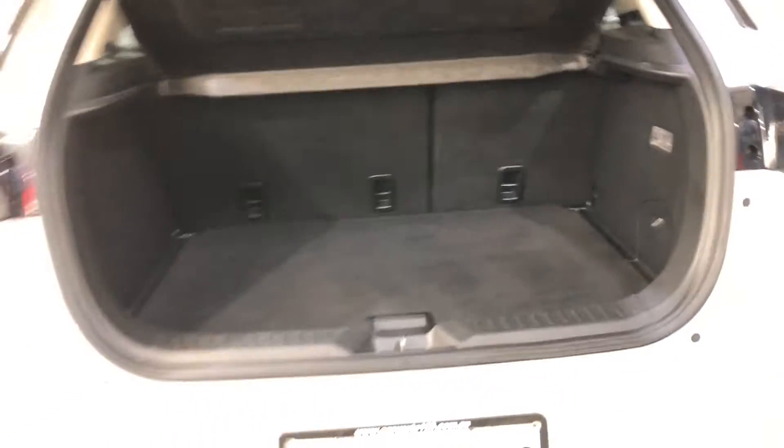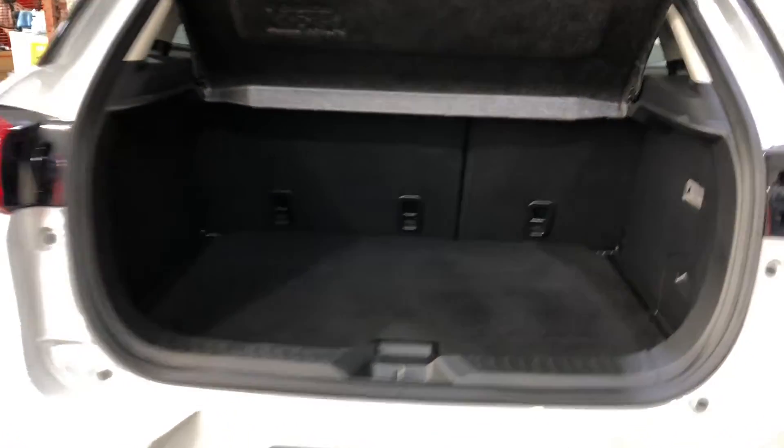This five-seater hatch comes with plenty of space in the back, with rear passenger seats that fold forward. It comes with a full leather interior throughout, with lots of space for all passengers.